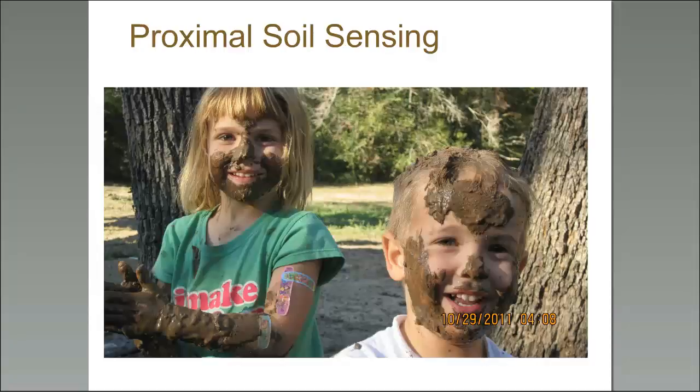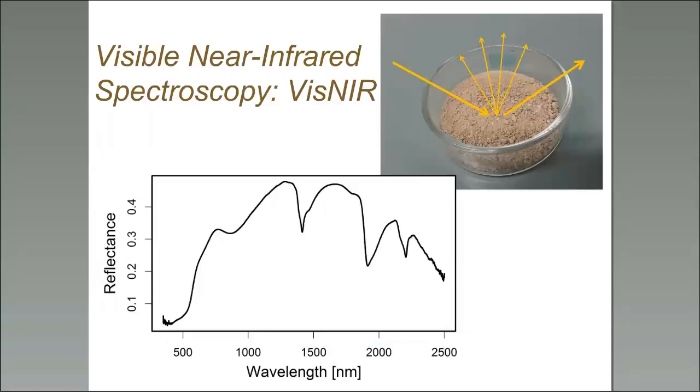The instrument we use is very similar to the one NRCS used for the rapid carbon assessment project. That was actually the motivation for this whole project — NRCS had invested in these sensors and we wanted to get them out in the field. While VIS-NIR is something I'm personally interested in for field work, the VIS-NIR concept started decades ago in the laboratory.